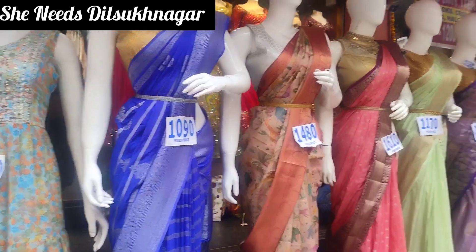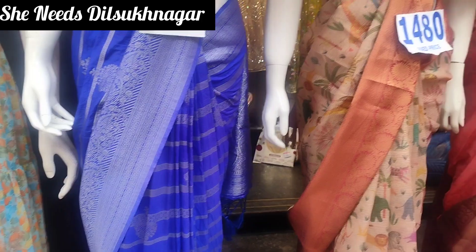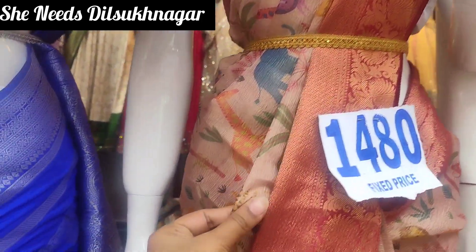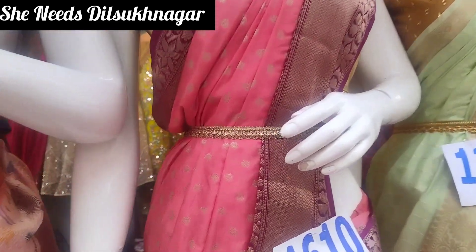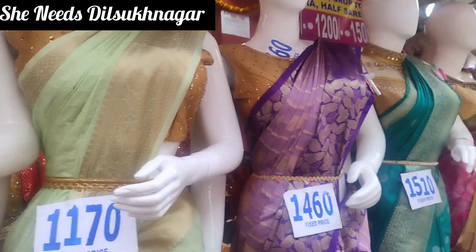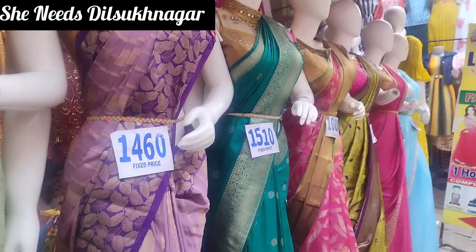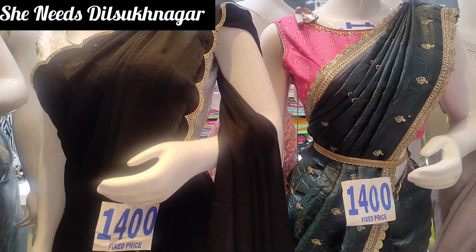The latest collection has been updated with the latest prices. In this video, the items will be basically below ₹1000. There will be options above ₹1000 as well, suitable for daily wear or office use.